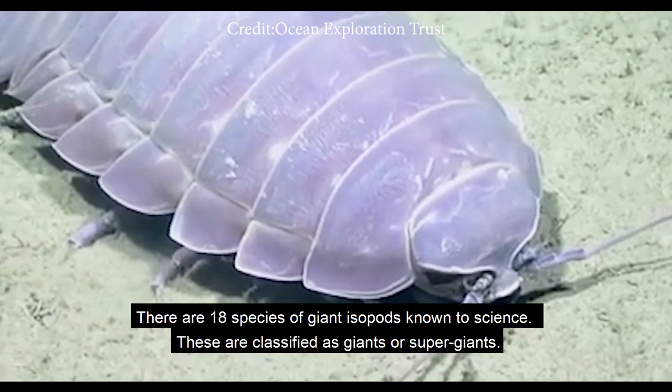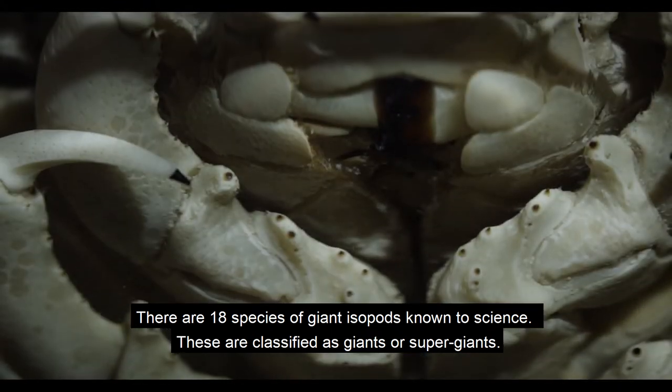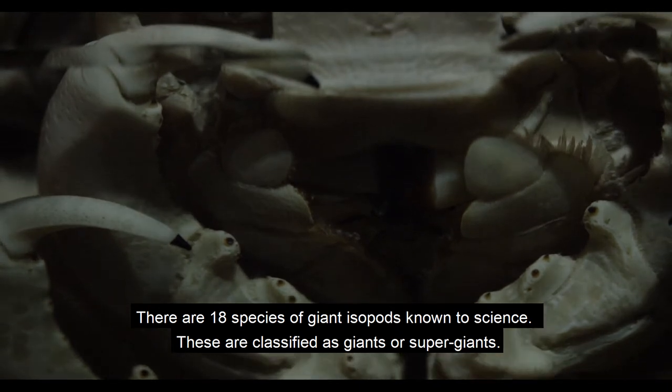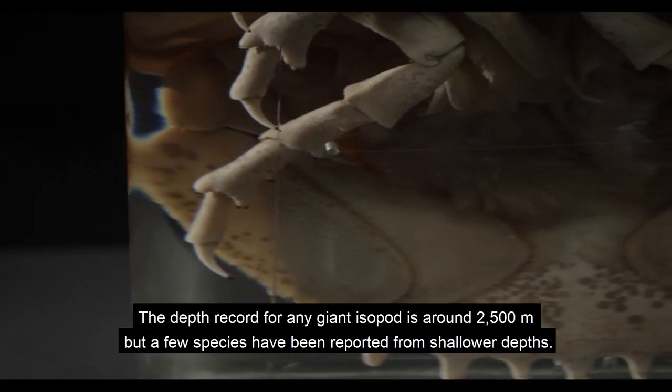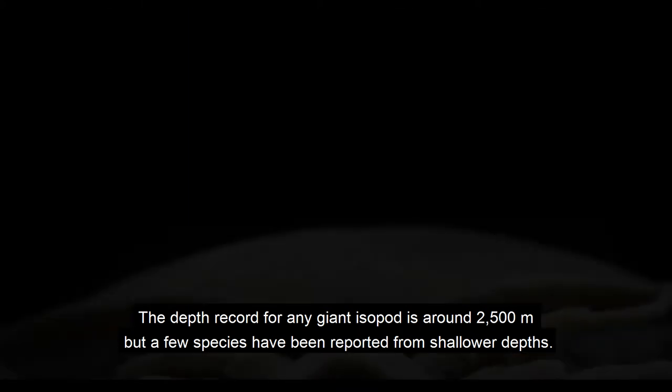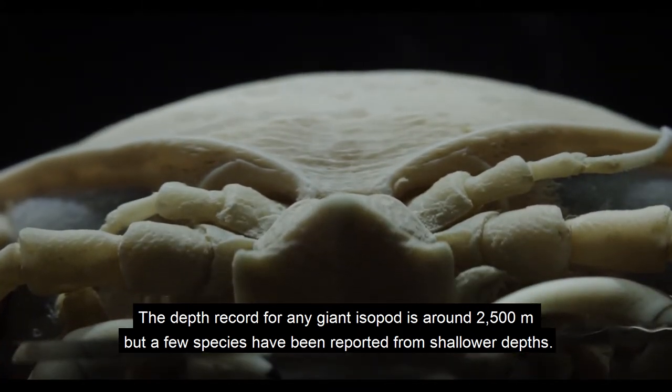There are actually 18 species of giant isopods known to science, and these are classified as giants or supergiants. The depth record for any giant isopod is around 2,500 metres, but a few species have been reported from shallower depths.